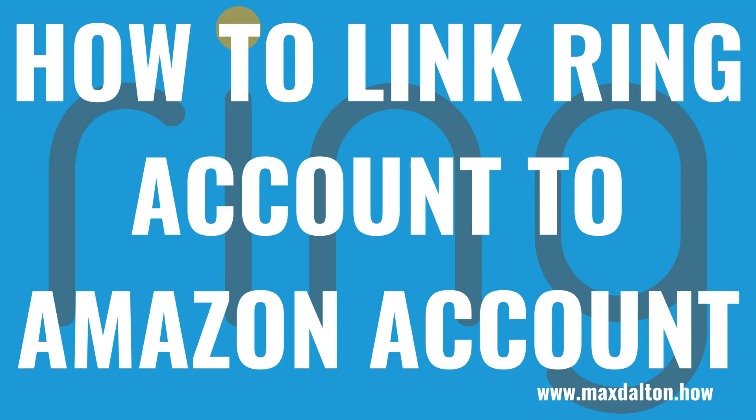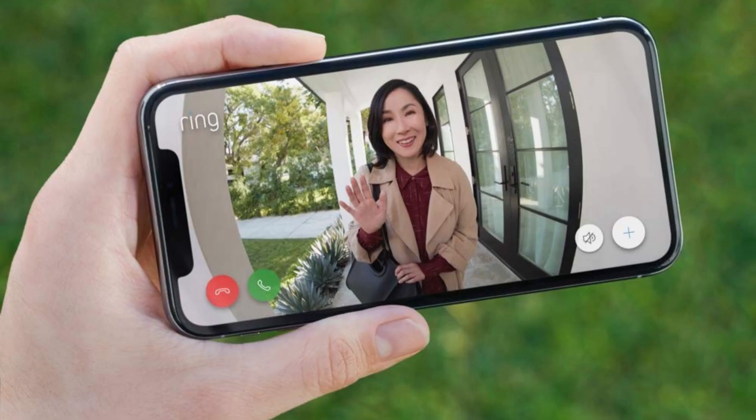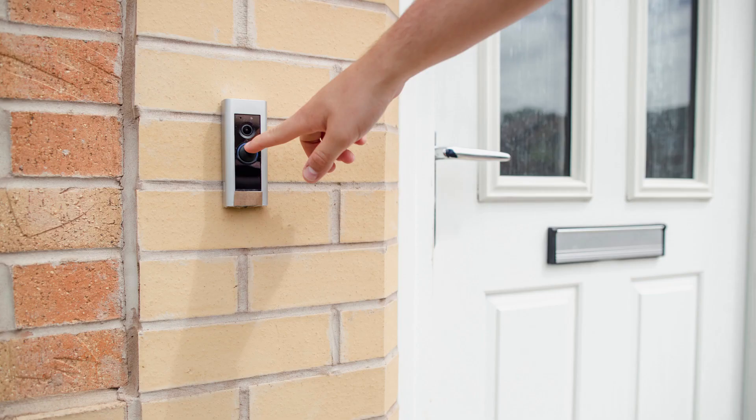What's up everyone. I'm Max Dalton, and in this video I'll show you how to link your Ring account to your Amazon account. Linking your Ring account to your Amazon account gives you access to additional features, such as Amazon Key and the ability to purchase Ring Protect plans through Amazon.